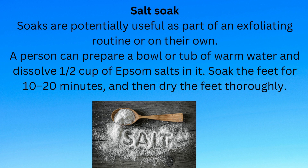Salt soaks are potentially useful as part of an exfoliating routine or on their own. A person can prepare a bowl or tub of warm water and dissolve half a cup of Epsom salts in it. Soak the feet for 10 to 20 minutes, and then dry the feet thoroughly.